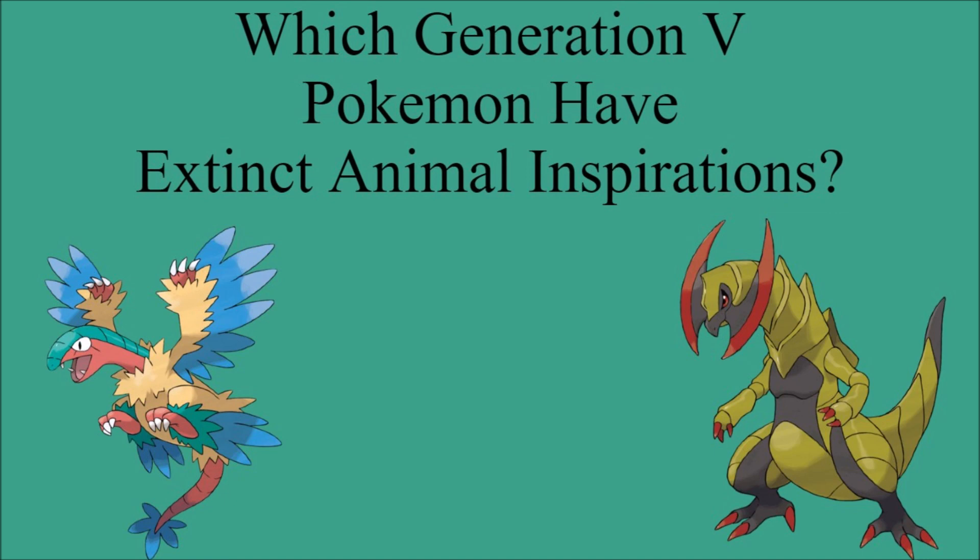Please let me know if you think there's anything else I should have covered. There were some I could have included, but I ultimately decided not to, because the inspiration was too weak — generally supposed to be a generic reptile rather than a dinosaur. If you think I should have included any of those, let me know in the comments and I might include them in an addendum video at the end of the series. If you enjoyed the video, please leave a like and subscribe, and I'll see you all next time. Bye!